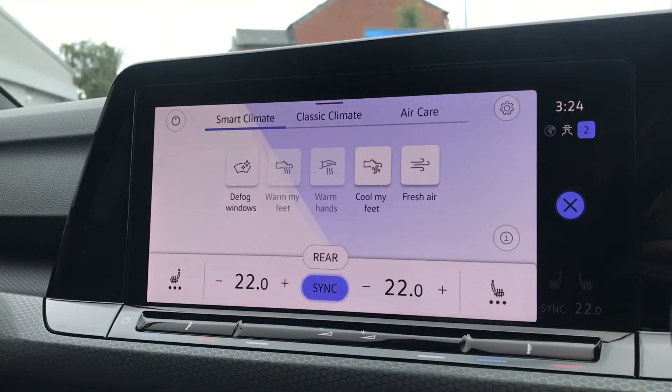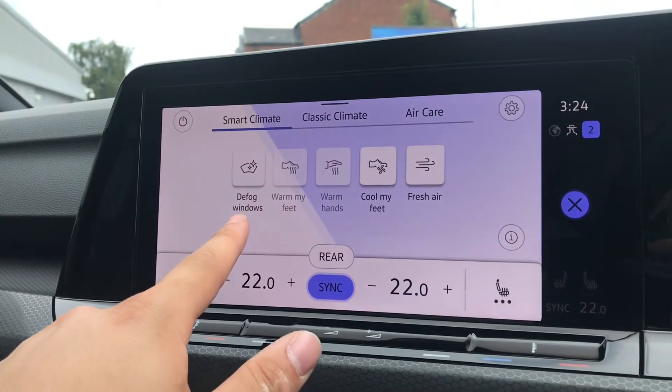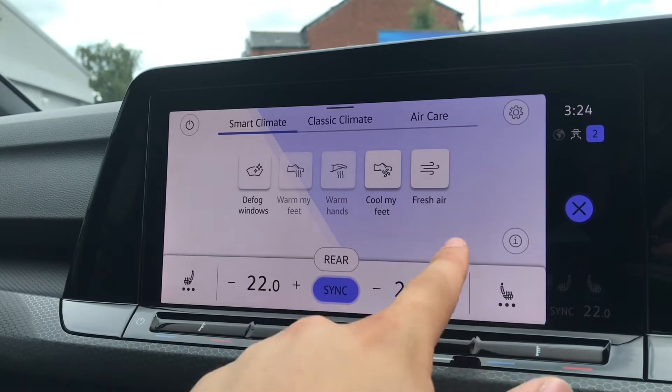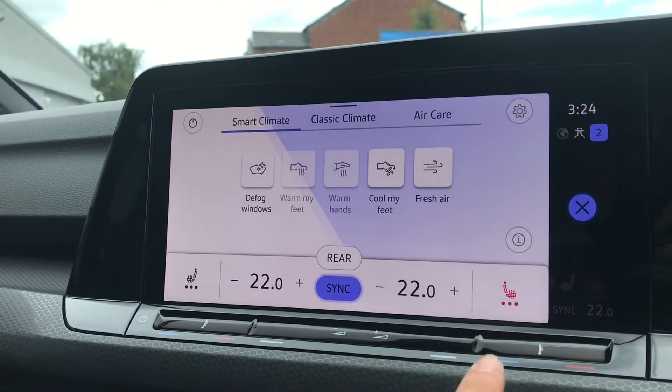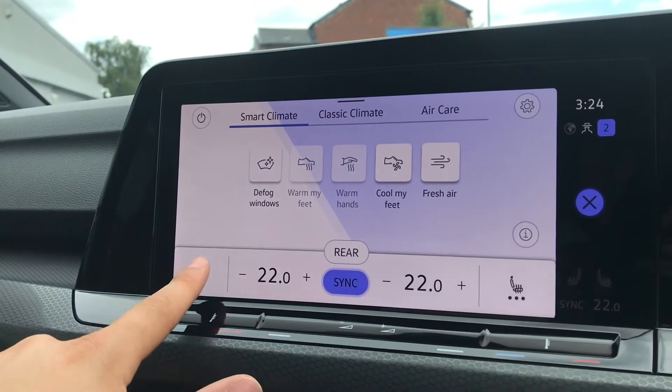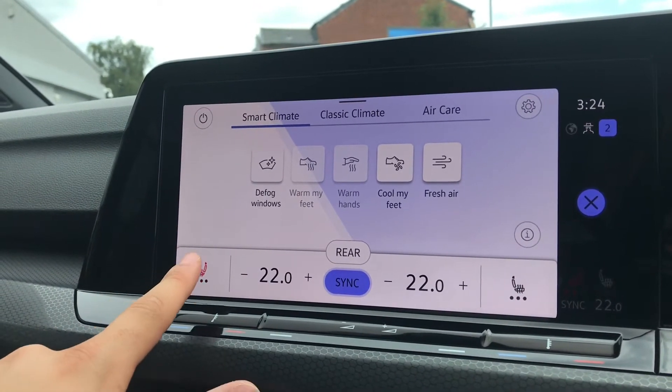In smart climate we have access to defog windows, warm my hands, warm my feet, cool my feet, and fresh air. There are also heated front seats that simply press once to activate, and the same on the passenger side to keep you and your passengers cosy on cold winter drives.